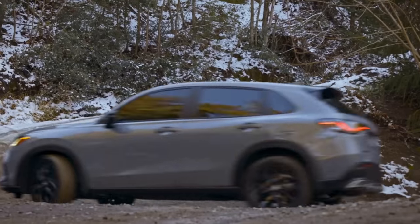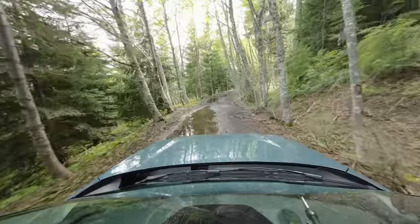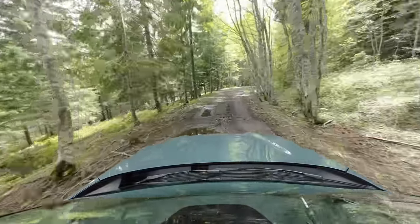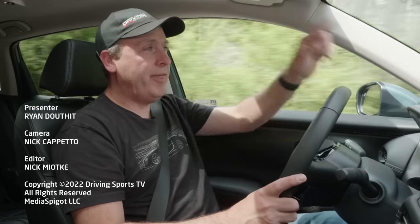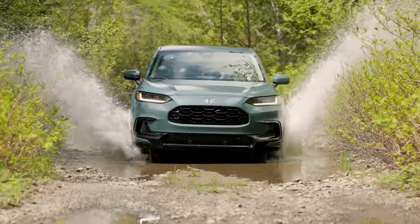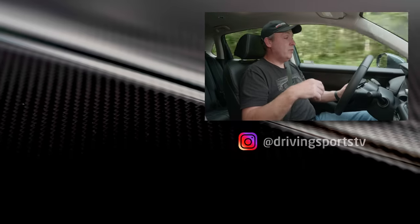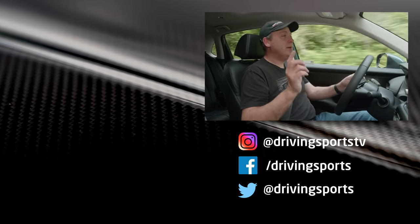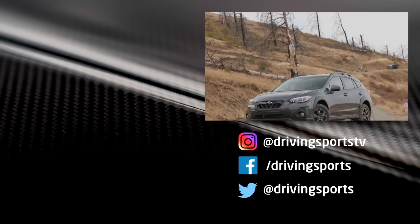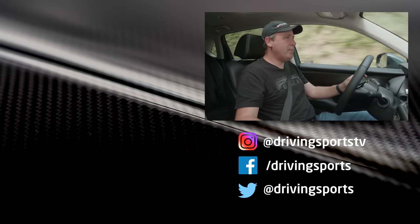If none of those issues are a problem for you and you're looking for a commuter car with good MPGs that can also handle snowy passes with proper tires, or simple trails where you're not lifting wheels, this is a capable vehicle. Just be careful with that front nose at seven inches of ground clearance — hit a deep puddle too hard and you'll have a bad day. It's nice to drive, great around town and on the highway, though I feel the Subaru Crosstrek is still a little better simply because it has more capability in more challenging situations. For Driving Sports TV, I'm Ryan Douthat, thanks for watching.